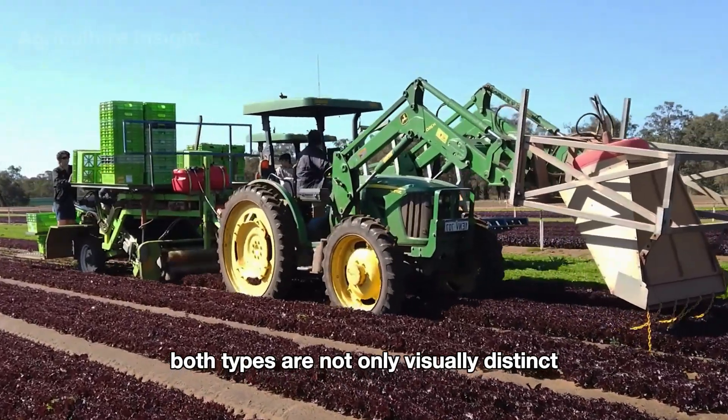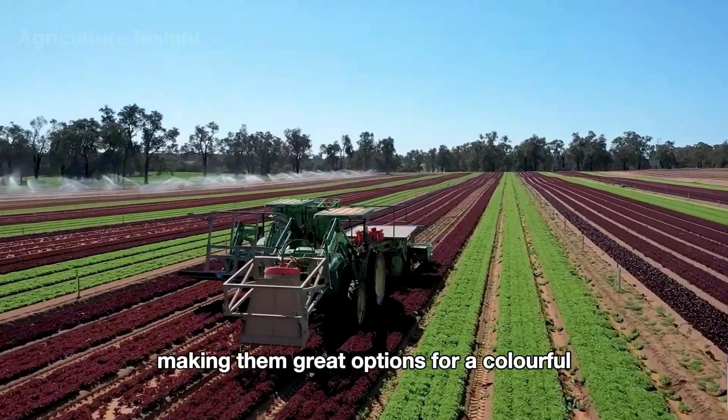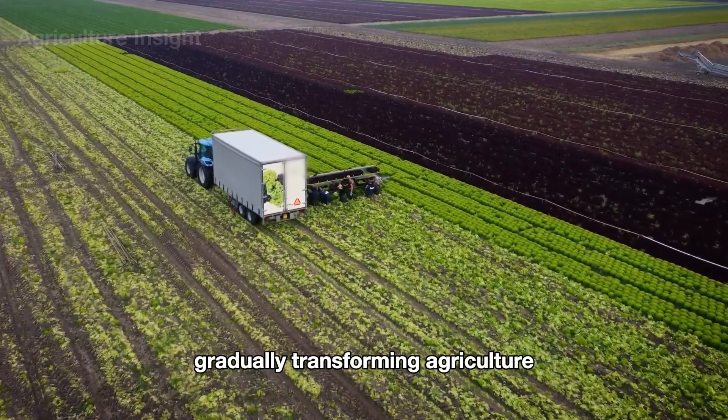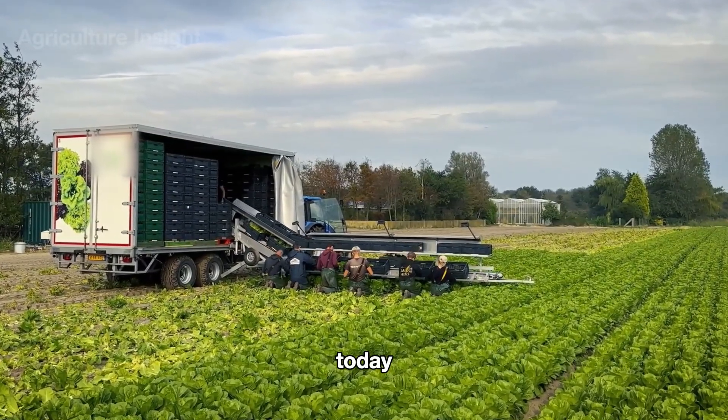Both types are not only visually distinct but also bring slightly different flavors and nutrients to your plate, making them great options for a colorful and healthy salad. Even with modern technology gradually transforming agriculture, hand harvesting lettuce is still a method widely used today.